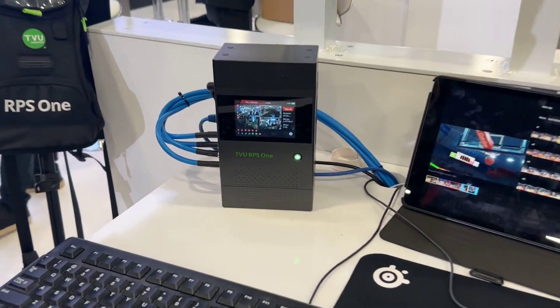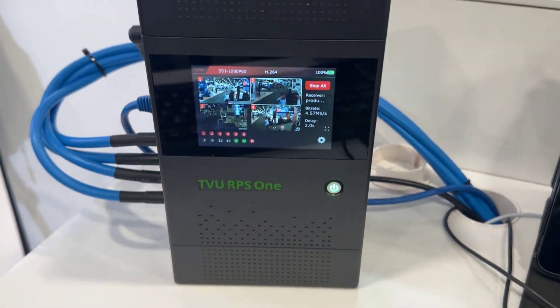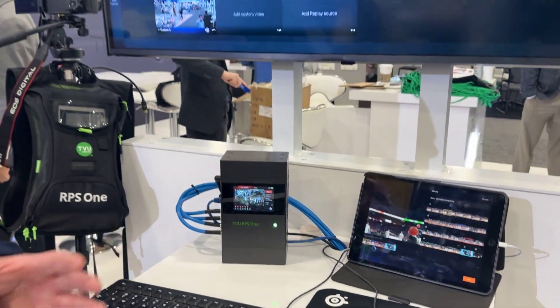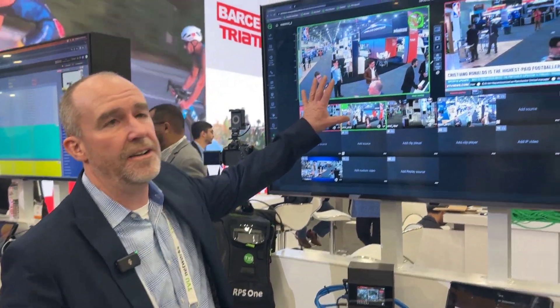The product allows you to do synchronized remote production from the field without having to be tethered to power or anything like that. So if you wanted to do a remote live shot from a boat or a moving train — virtually anywhere — and take it to a studio-based decoder that would output the four SDI sources completely frame synchronized, or take it to the cloud.